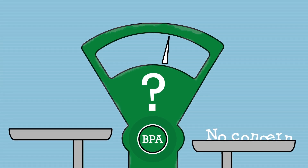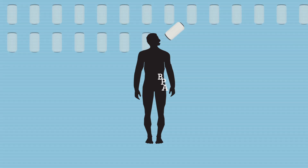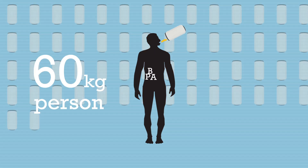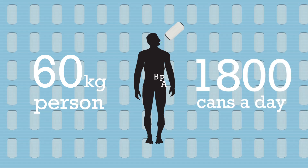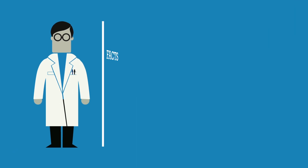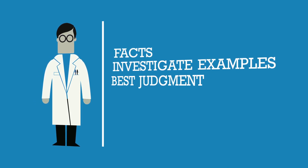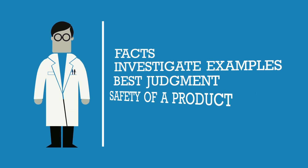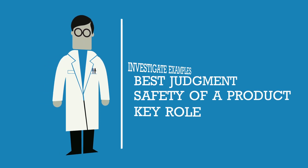For example, people drinking beverages from cans coated with epoxy resins will display some BPA in their urine. But to reach a level at which BPA would become harmful, a 60-kilo person would have to drink more than 1,800 cans a day. So, for BPA, as for any other chemical, let's look at the facts, investigate examples, and use our best judgment before jumping to any hasty conclusion as regards the safety of a product which plays a key role in food and sanitary protection.